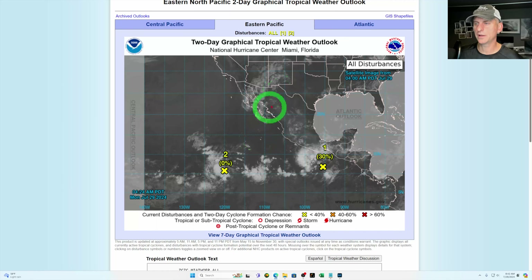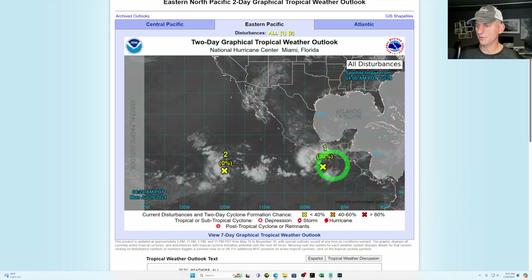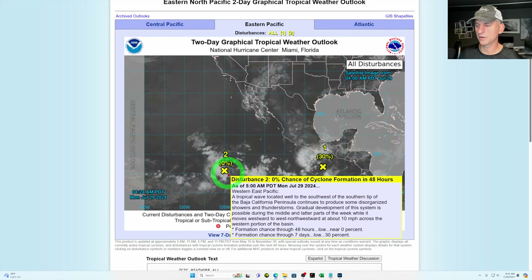Taking a look at the tropical weather outlook, I'll be showing this in the precipitable water. We look at this off and on as we go through the summer months, and if things get active and start to look like they're going to move up to Southern California, you'll hear it first on this channel. You can see a 30% chance of tropical cyclone formation in the next 48 hours.